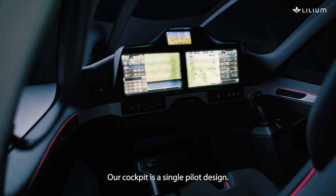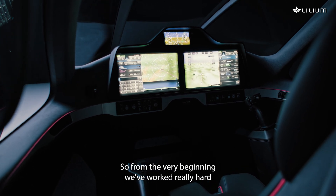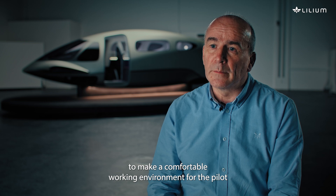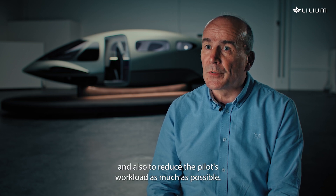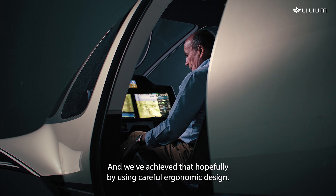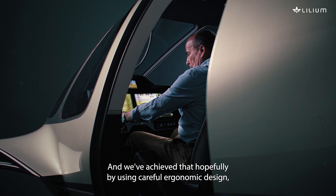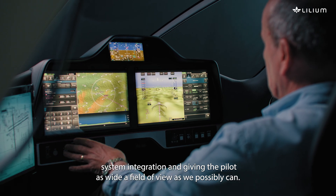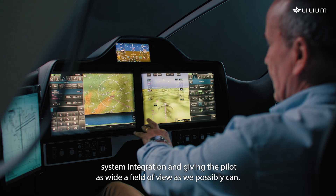Our cockpit is a single pilot design, so from the very beginning we've worked really hard to make that a comfortable working environment for the pilot and also to reduce the pilot's workload as much as possible. We've achieved that by using careful ergonomic design, system integration, and giving the pilot as wide a field of view as we possibly can.